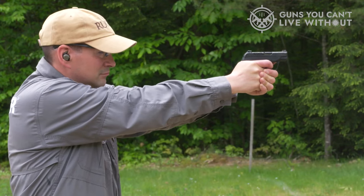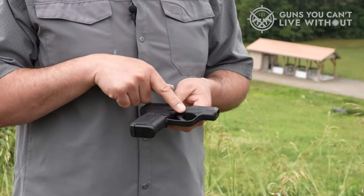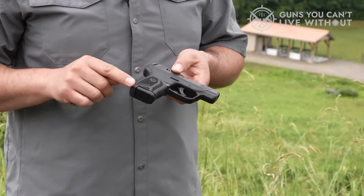The LCP 2 is ultra-reliable, lightweight, and super small. It comes in numerous configurations with lasers, Hogue grips, and a multitude of color options. When you want the lightest gun out there, you gotta go with the LCP 2. We've come to the end of our list of the top pocket pistols.